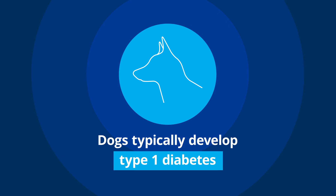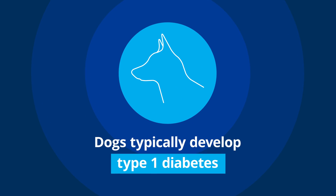In dogs, we primarily see what we call Type 1 diabetes, or insulin-dependent diabetes, meaning the pancreas just does not produce enough insulin. Those dogs typically require insulin for the duration of their life.